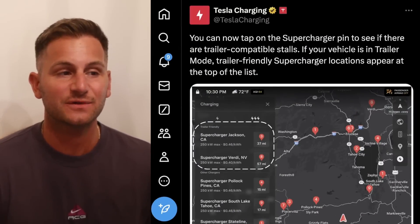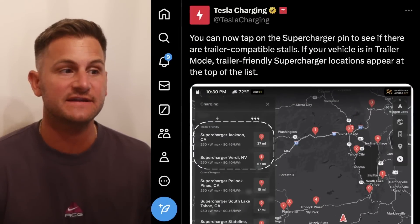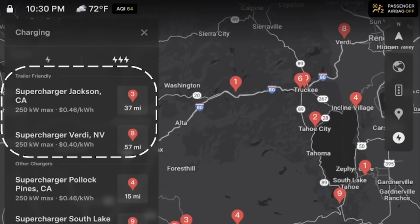Tesla charging said you can now tap on the supercharger pin to see if there are trailer-compatible stalls. If your vehicle is in trailer mode, trailer-friendly supercharger locations appear at the top of the list.